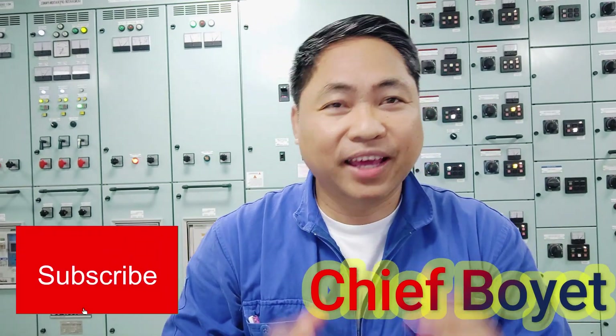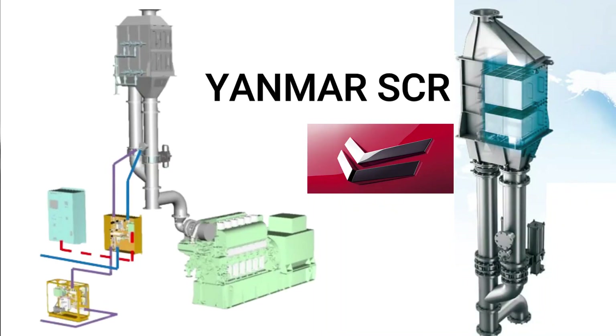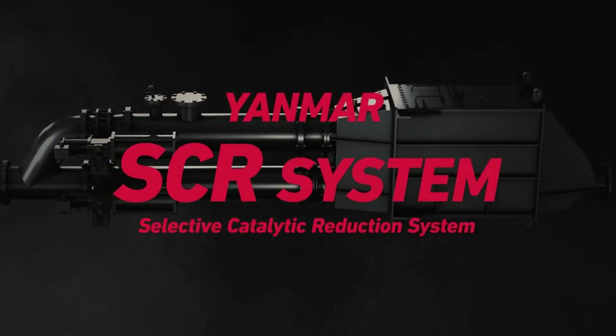Good day! Welcome again to Chimpoyen. Today I'll be sharing about the Yanmar ECR — Selective Catalytic Reduction. If you want to learn about Yanmar ECR, then this video is for you.